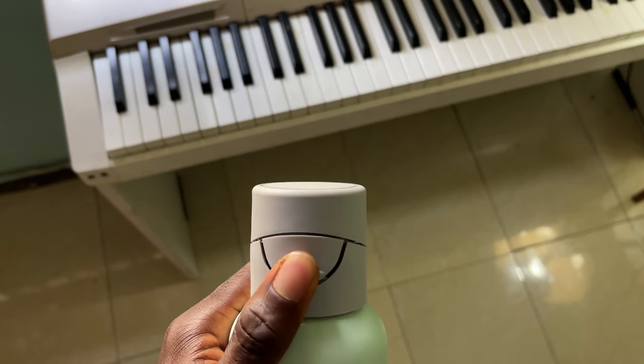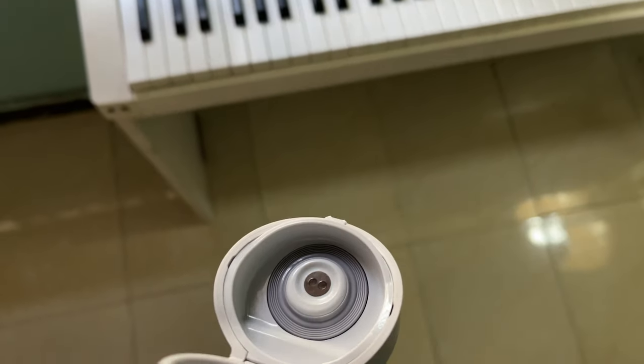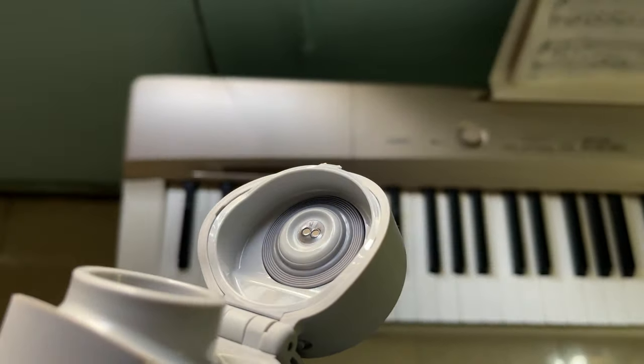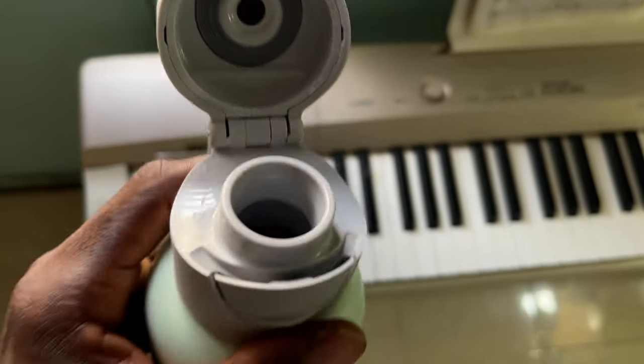Let's break the components down one at a time. First up is the time of flight sensor — that's where the magic happens. This sensor is embedded in the cap and runs on USB-C. Basically, it measures the level in the bottle, how much water is in the bottle. When you take it out, it calculates how much water you've just drunk and sends that information to the smart app. That's how it knows how much water you're drinking throughout the day.